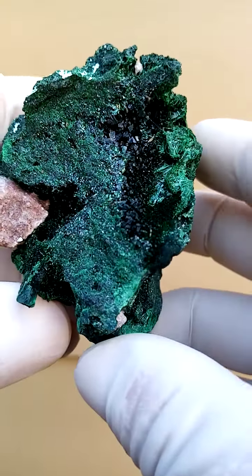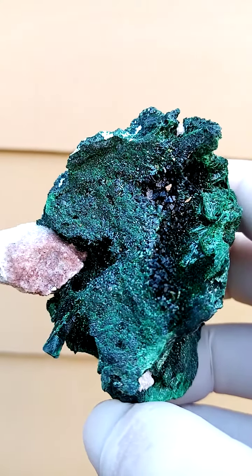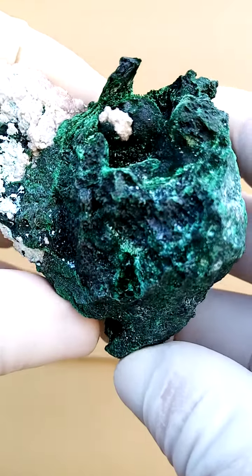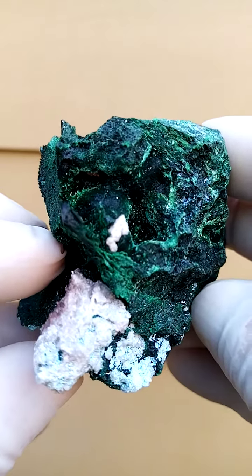Now here we have another aspect of the same specimen, which is also rather appealing. We have that section of malachite running through. Now when we look at the top termination, we have almost a velvety effect of the malachite going across the matrix.